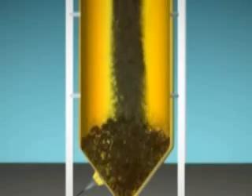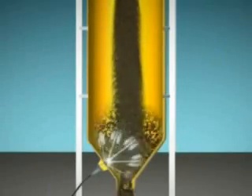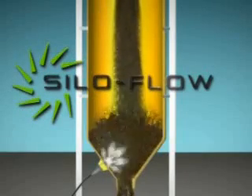The SFD keeps firing repeatedly, preventing any material buildup. SiloFlow ensures continuous material flow and maximizes process reliability and predictability.